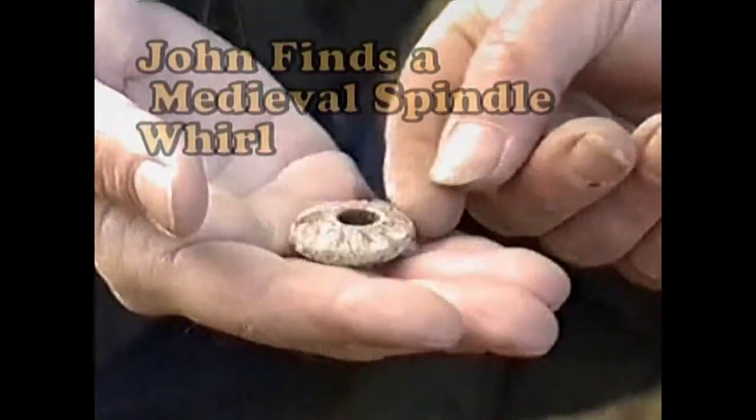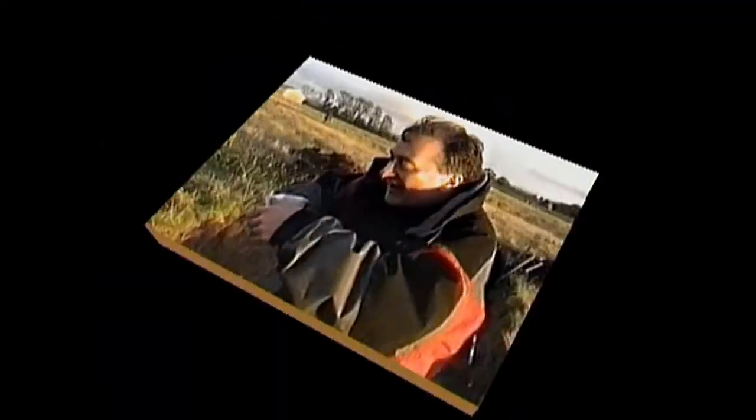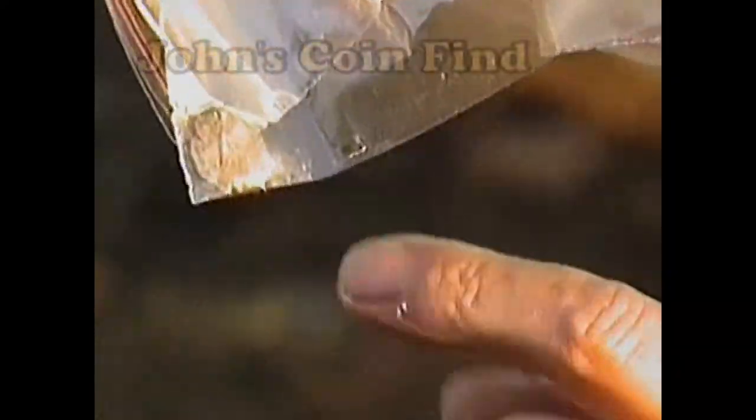And look what we had this morning — a spindle whorl. It's what people would have used for spinning the wool. You've got a wooden shaft running through there and it's what you would have used to make your yarn. Our high-status finds from this trench: one silver medieval coin and one silver medieval pin.